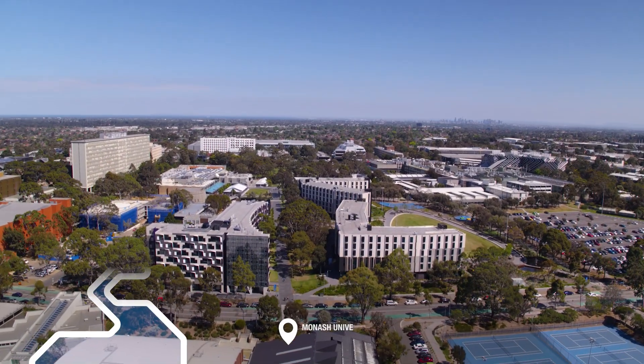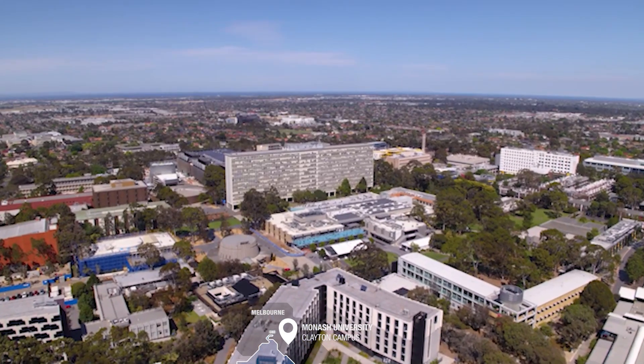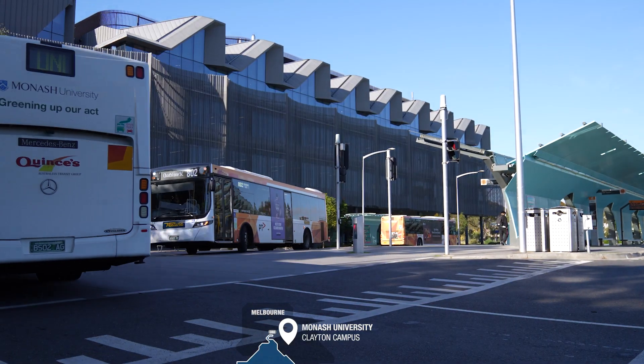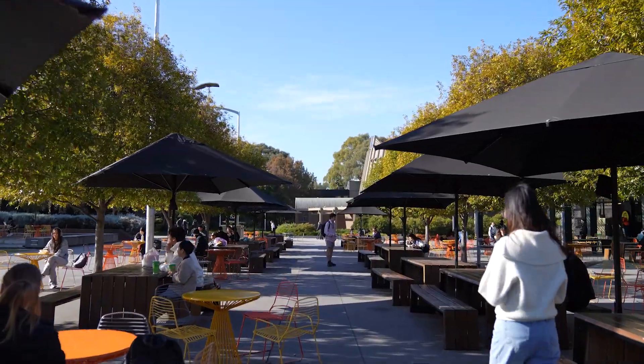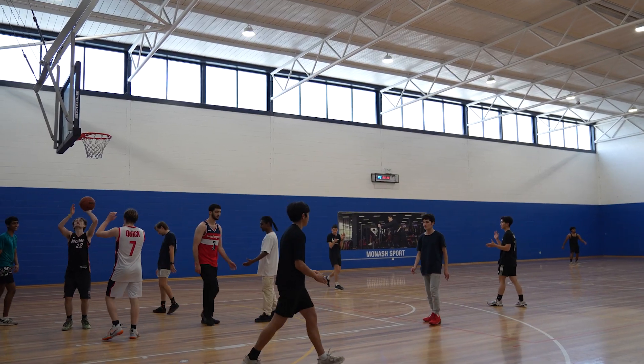Our Clayton campus is located in a hub for local engineering and technology in Melbourne's southeast. To get around, our interchange is serviced by buses and shuttles that travel all parts of Melbourne. Outside of classes, Monash is always alive with events and things to do, from food and music around our campus centre to sports and fitness at Monash Sport.